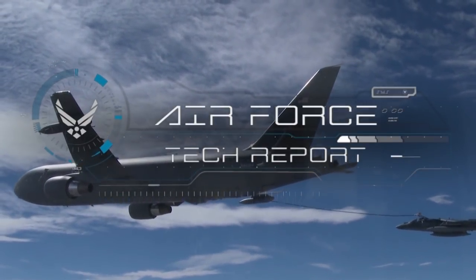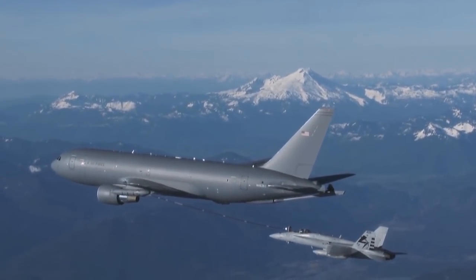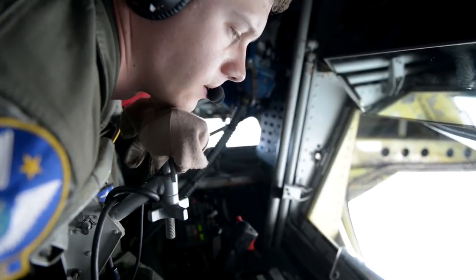The KC-46 Pegasus is the Air Force's new refueler. One of the key team members on a refueler is the boom operator, and the boom delivers fuel to other aircraft while in flight. In the past, boom operators had to lay down in the back of the aircraft, and the job could be a literal pain in the neck.